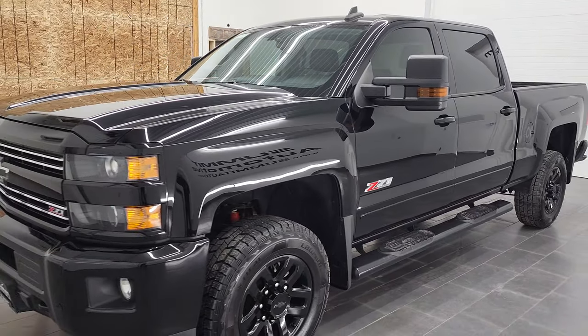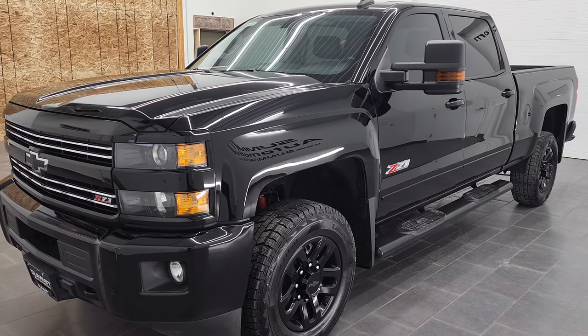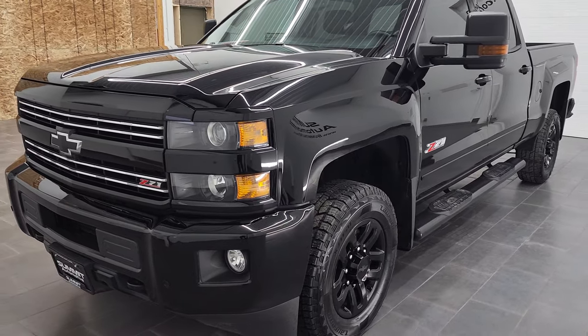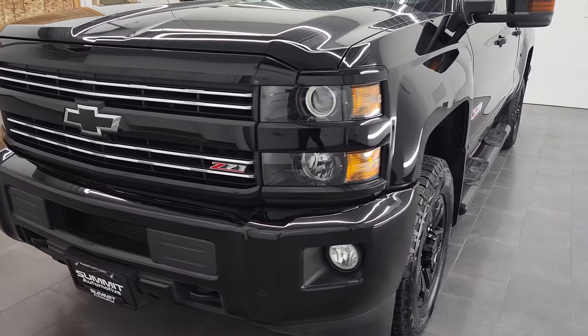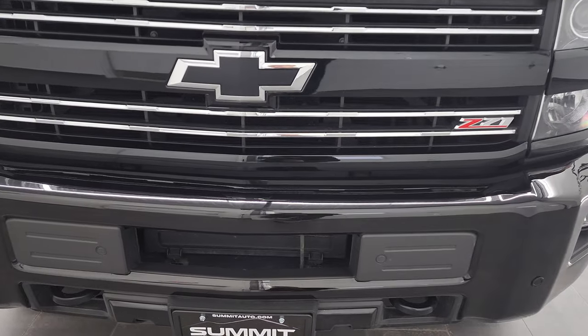This truck has been fully safetied and inspected by our service shop per the state of Wisconsin inspection process. It has a fresh oil and filter change, all the fluids have been checked and topped off, and this truck is 100% ready to go. It has four brand new tires as well.